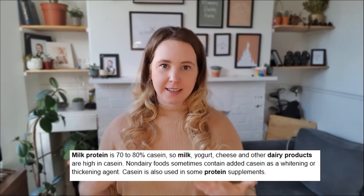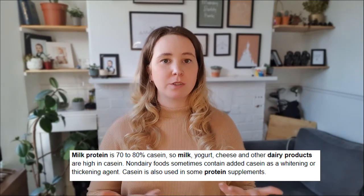Casein is another milk byproduct. It's used mainly in dairy foods, but it can also be added to non-dairy foods as a whitening or thickening agent. Foods like cereal bars, cereals themselves, or instant packet mashed potatoes may have casein in them, so just keep an eye out.